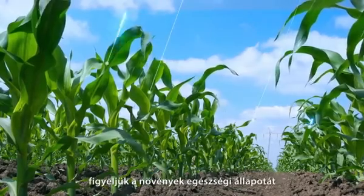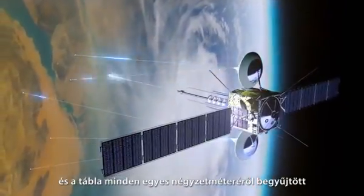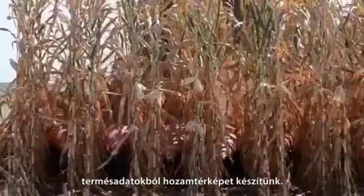We use satellite images to monitor crop health in every stage, and we generate yield maps to collect data in every square meter of the field.